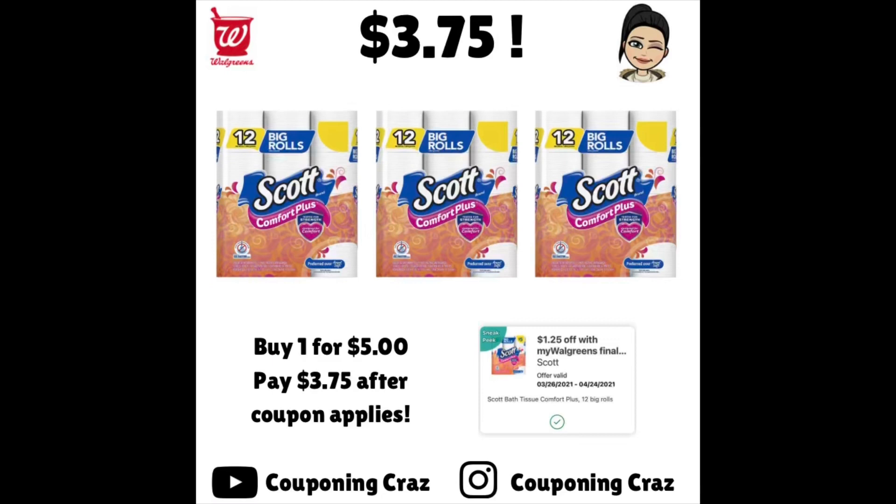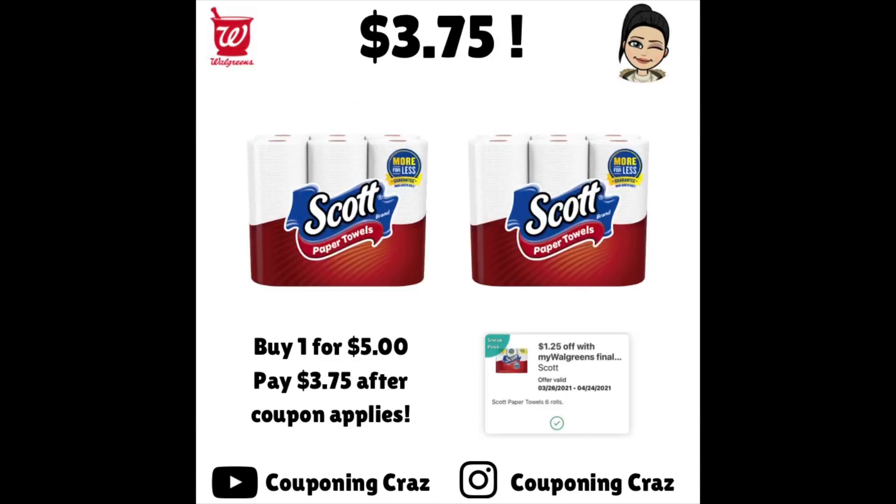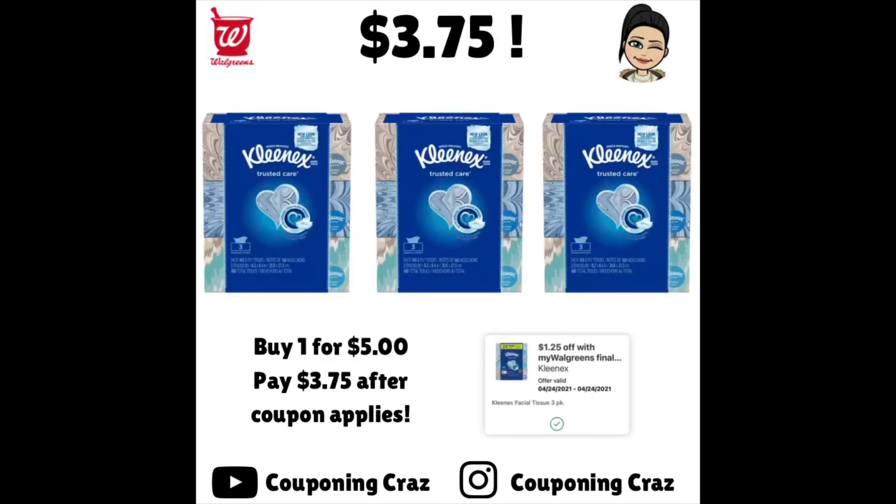For the very first deal, this is going all month long — same for the next three products. Scott toilet paper, Scott paper towels, and the three-pack of Kleenex. We have an IVC this week — both digital and in the booklet — for $1.25 off of one. An IVC is an instant value coupon that attaches to every single item in your cart. Buy one product at $5; after your IVC attaches, you pay just $3.75. If you buy two, the coupon applies twice, still making it $3.75 each.